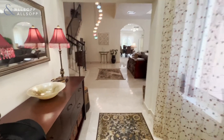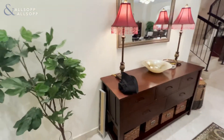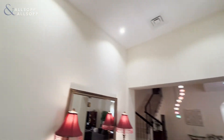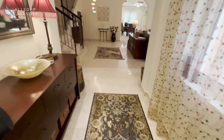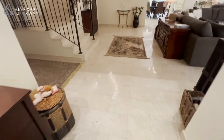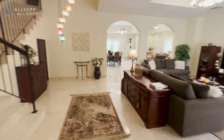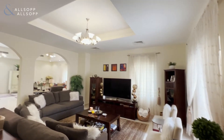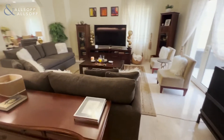On the left side here, when you first enter, you'll have this reception area — nice and big. And this is the living room on the right side here — nice and spacious room for the family.